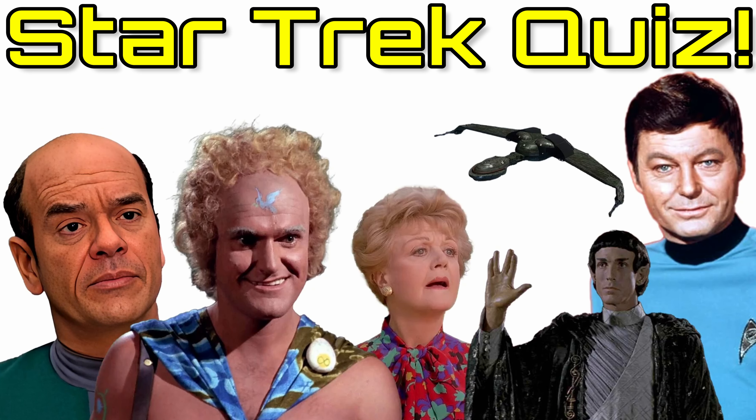Question number two: which of these aliens is not from Star Trek? Is it A, Bolians; B, Denobulans; C, Tholians; or D, Carolians?